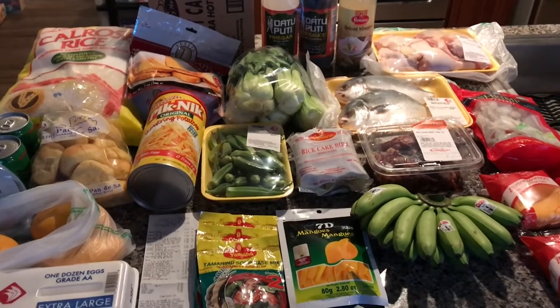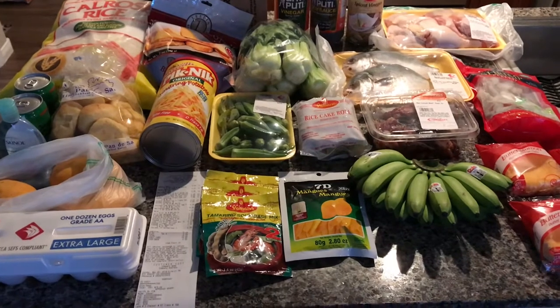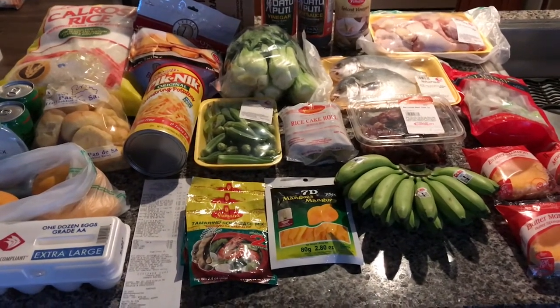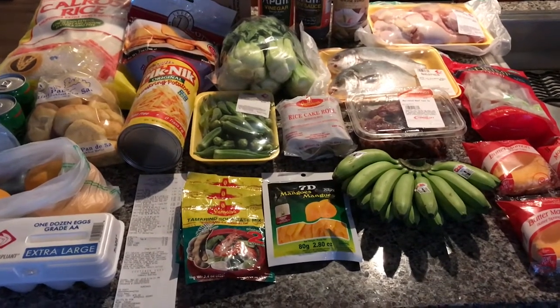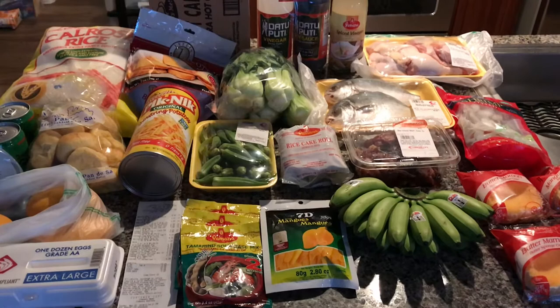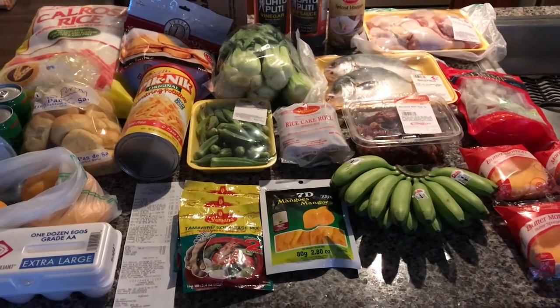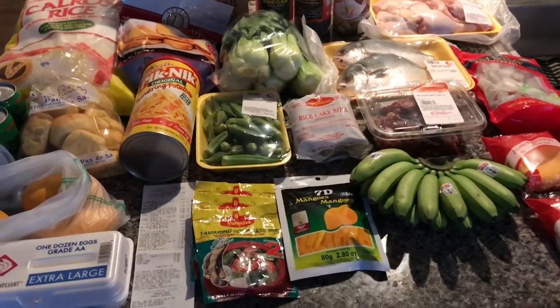Hello everyone, welcome back to our channel. Here is a quick Seafood City grocery haul for you today. This is my second time I went over there — the one they opened down the street from where we live. I don't have to drive to the central part of town anymore. Thank goodness this one is like maybe three to five minutes away. Let me go ahead and go on with my grocery haul.